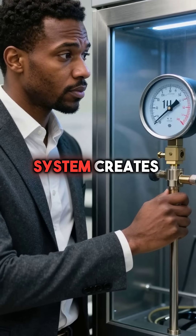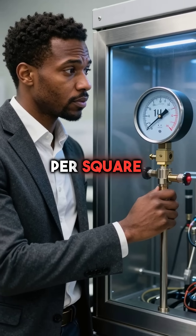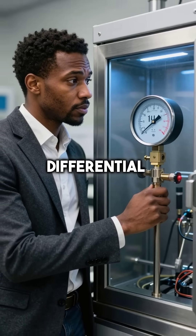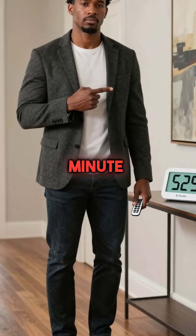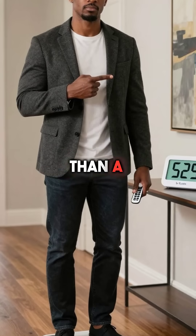The vacuum system creates a 14.7 pounds per square inch pressure differential. This lifts up to 525 pounds at 30 feet per minute while using less electricity than a hairdryer.